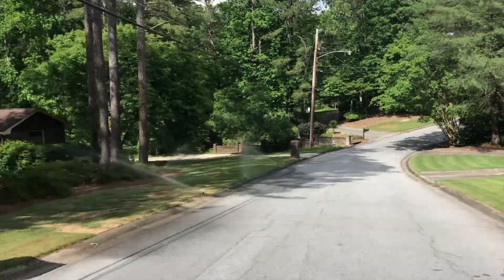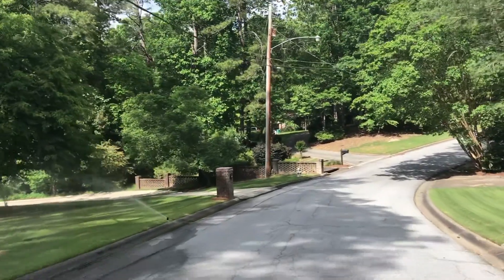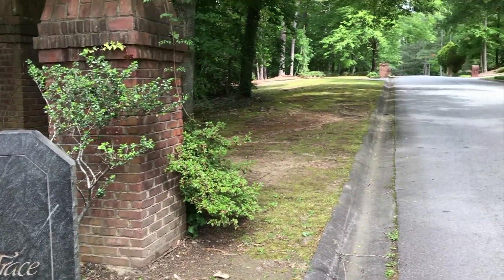Have you been searching for just the right piece of property to build your custom dream home on? I may have just what you're looking for here. This buildable lot is here in the older, clean, well-established subdivision of River Cliff Trace.